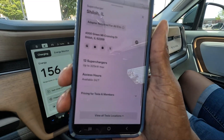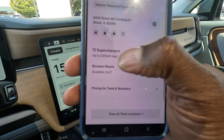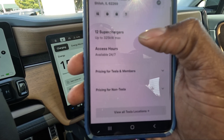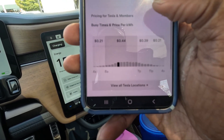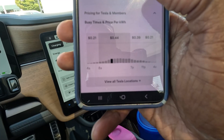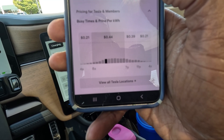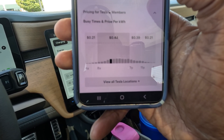I'm going to go to Tesla's website. This is the pricing for non-Teslas. This is in Shiloh, Illinois, and it says 12 superchargers up to 325 kilowatts max. The pricing for Tesla members is pretty darn good: 21 cents between 4 a.m. and 8 a.m., 44 cents between 8 a.m. and 7 p.m., and 39 cents between 7 and 11 p.m.